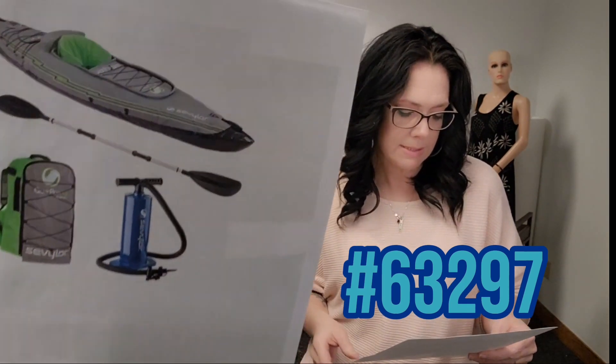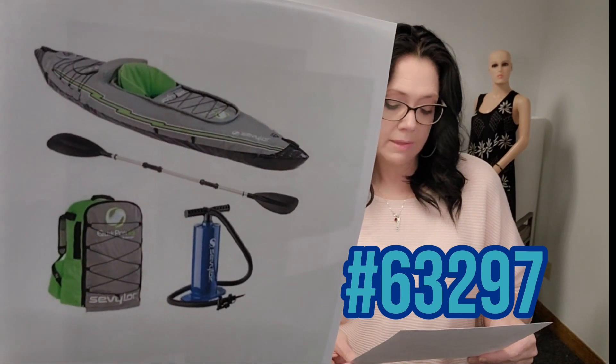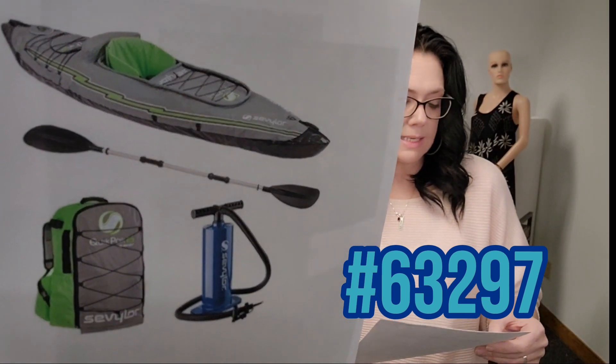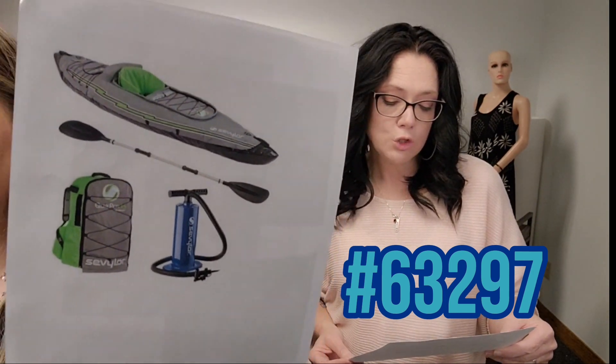It also has D-ring attachments and a paddle included. It has a 250-pound capacity. This is item 63297 for $129.99 with $9.95 additional shipping. Super fun, great item to have.